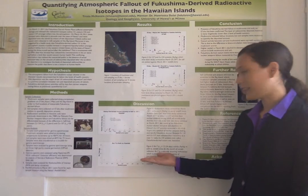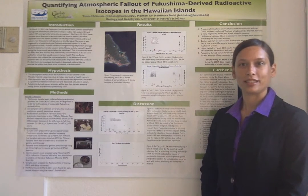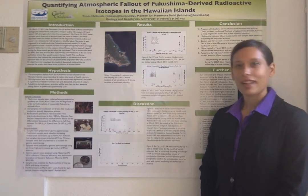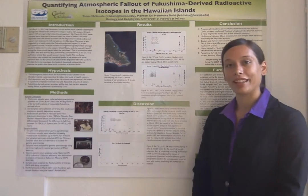We also looked at beryllium-7, a naturally occurring radionuclide that behaves similarly to cesium in that it preferentially falls out in the form of rainfall. As you can see from the graph, it shows a similar trend to that of cesium, thus validating our method.